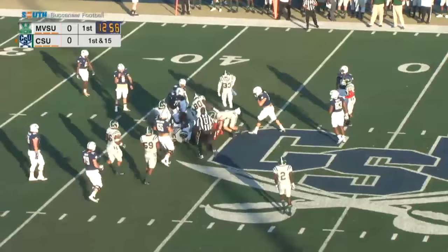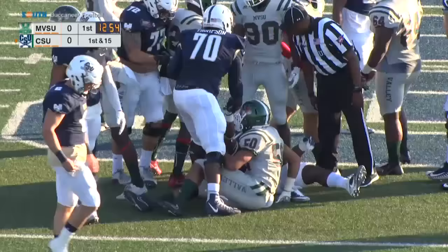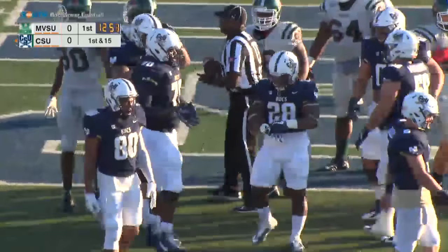Noah Shuler for seven on first down. Noah, the redshirt junior from nearby Stratford High School, has been the Bucs' top option in the rushing game — 79 yards and a touchdown last week, and two TDs at Elon two weeks ago.